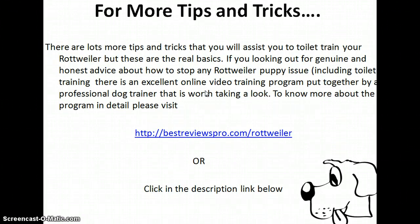Those are some of the basics that you need to know about training your Rottweiler. There are many more tips and tricks that can help you toilet train your Rottweiler. For genuine advice and guidance on how to stop any Rottweiler puppy issue including toilet training, there is an excellent online video training program worth taking a look. You could click on bestreviewspro.com slash Rottweiler or click on the description link below. Thanks for watching.